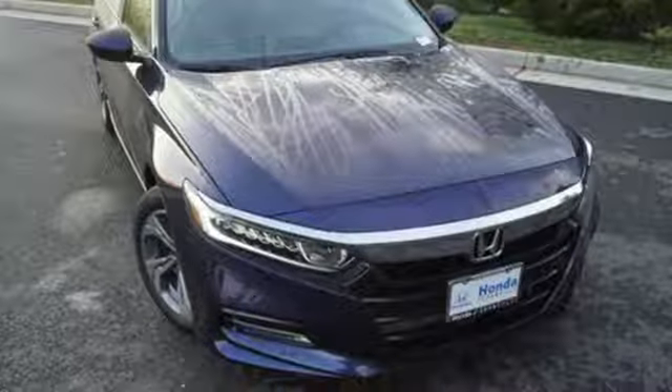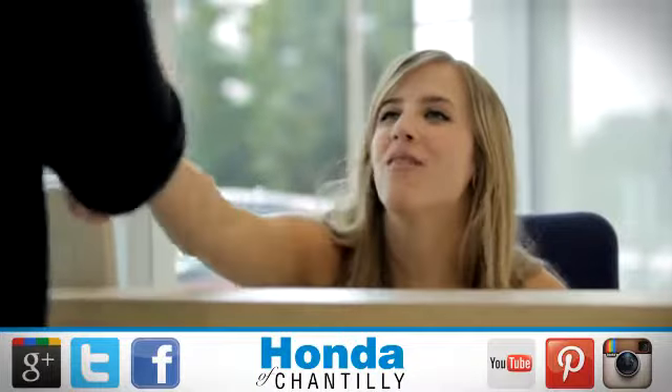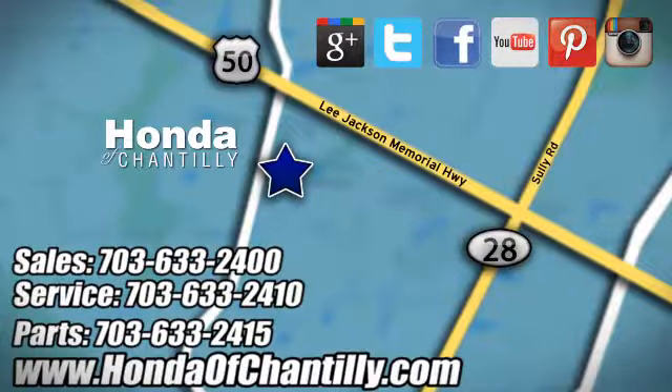Exceptional. Reliable. Confident. Come in for a test drive. Honda of Chantilly. We're conveniently located just south of Dulles Airport at 4175 Stonecroft Boulevard in Chantilly.